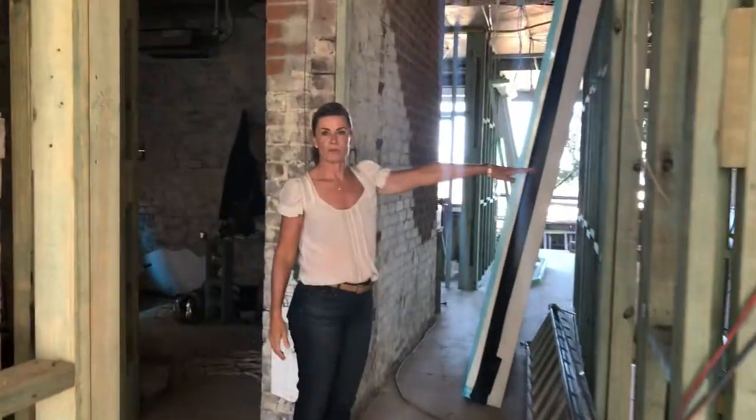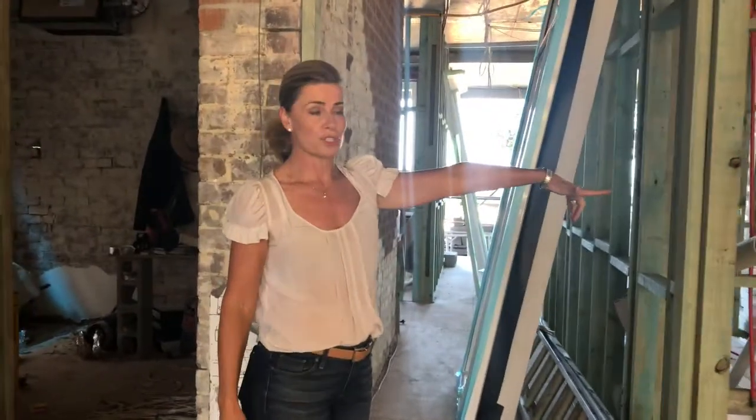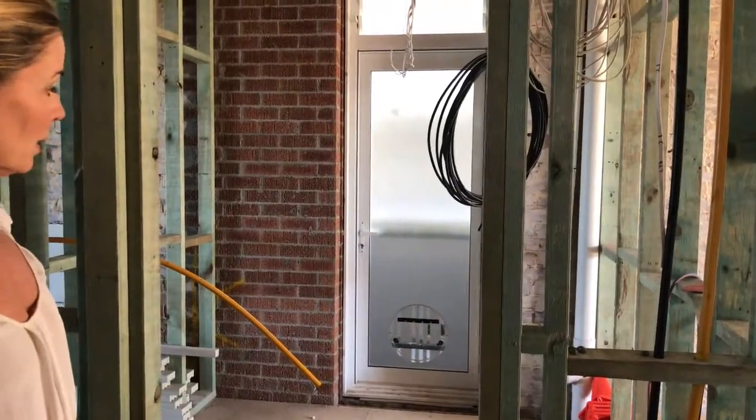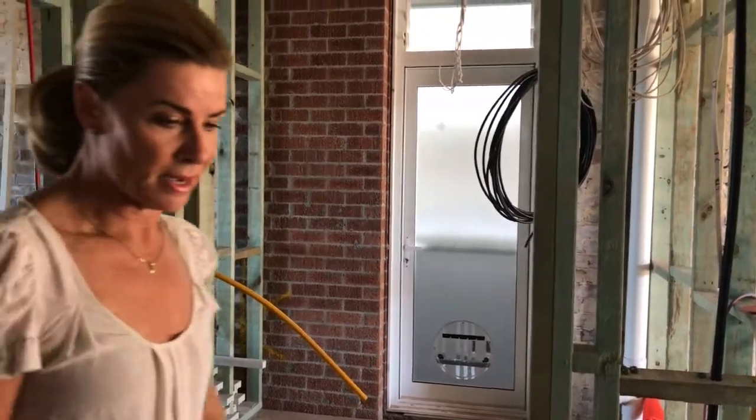Over here was where the original front door was, which I wanted to change — that was one of the first things I wanted to change. So that area is now going to be the laundry, with a door that heads out towards the backyard.